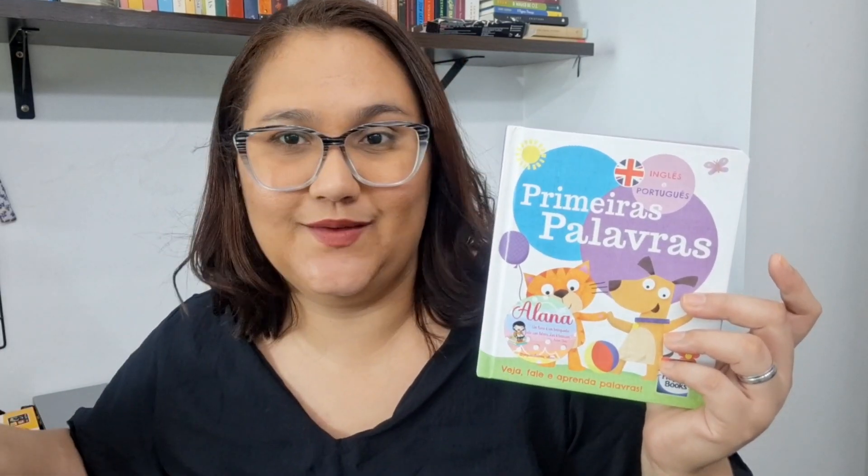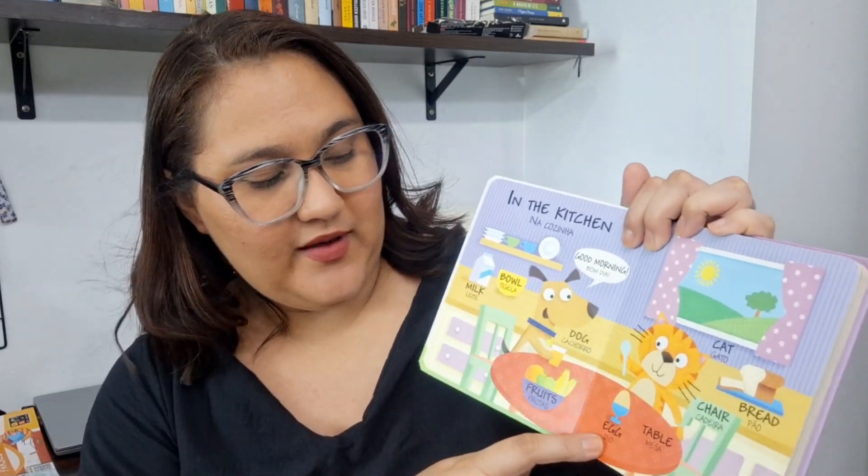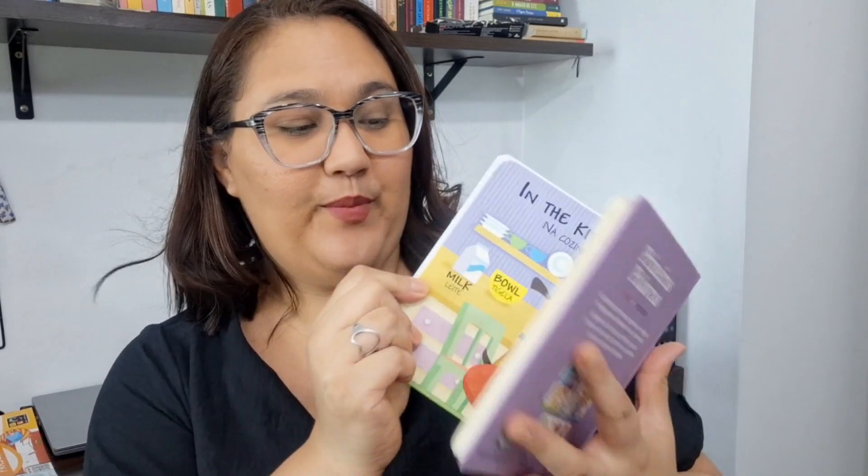I'm going to show you what we have here. This one was the first book I bought for Alana — actually this one and an activity book that I used to introduce colors, but I can't find that book right now, it must be in a box since we moved. This is "Primeira Palavra" (First Words) from publisher Happy Book. On the front it says: English and Portuguese. And it was through this that Alana learned many things. Look — "In the Kitchen" — and then it comes: ball, dog, food, egg, table, cat, milk. Simple words, and it was through here that Alana began learning some words in English.